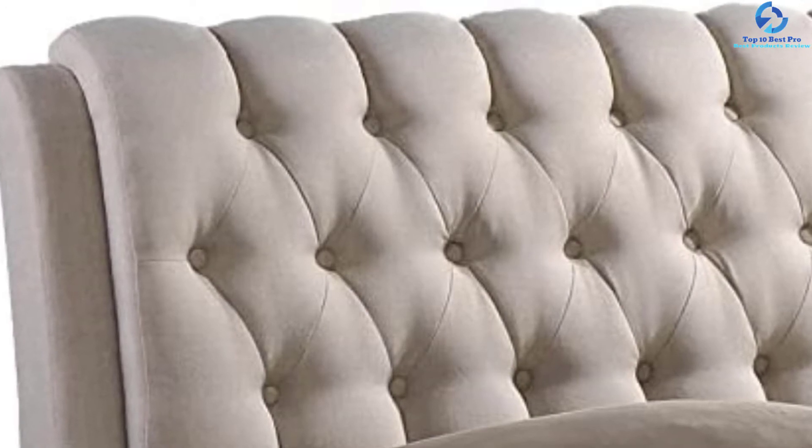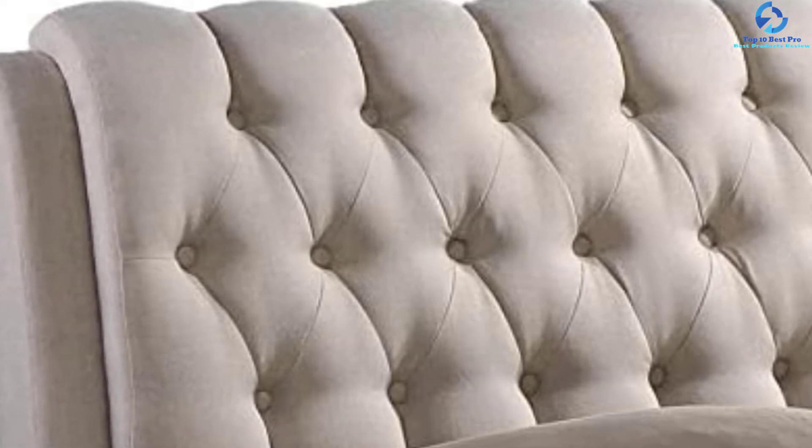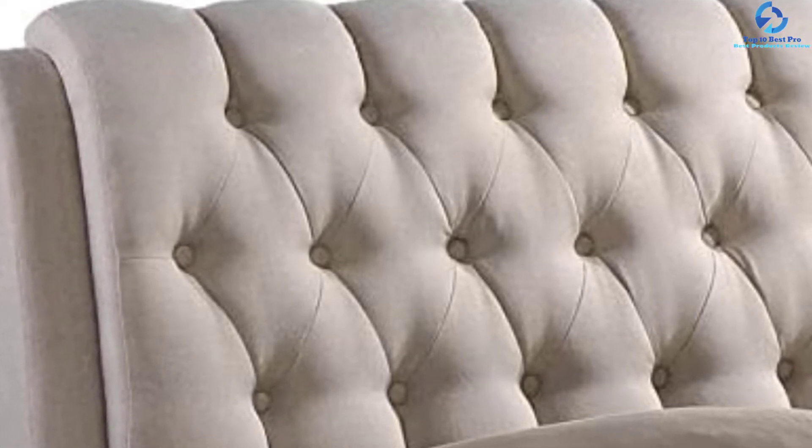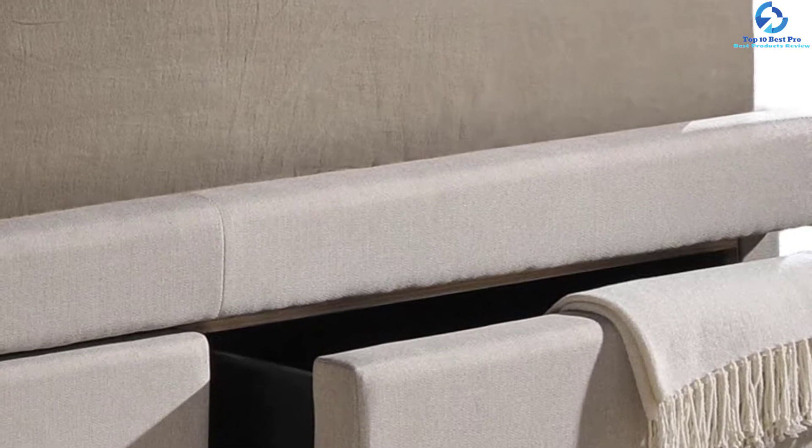The light beige colored fabric upholstery makes this bed a perfect match for a contemporary style. Another interesting feature is its button-tufted headboard, which adds an oomph factor to the overall look of the bed and makes it comfortable to half sit on. The foam padding is an additional point to consider when purchasing this product.